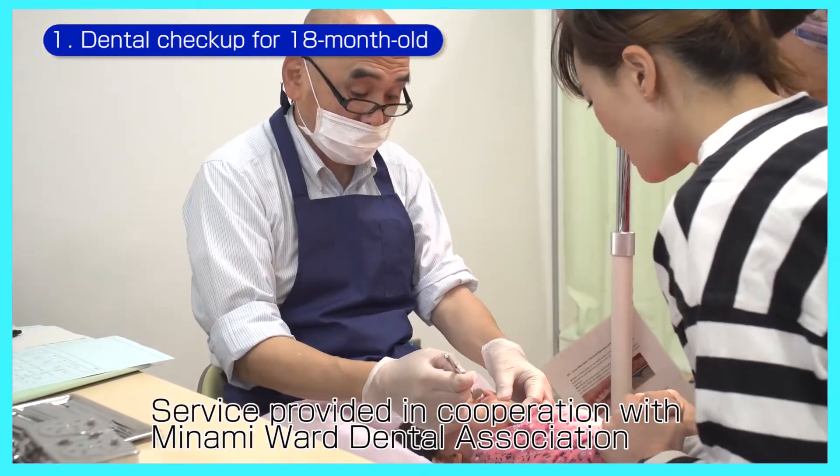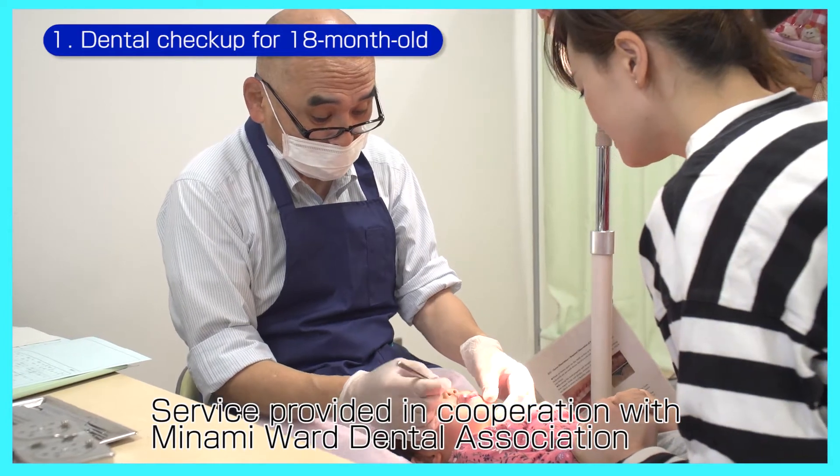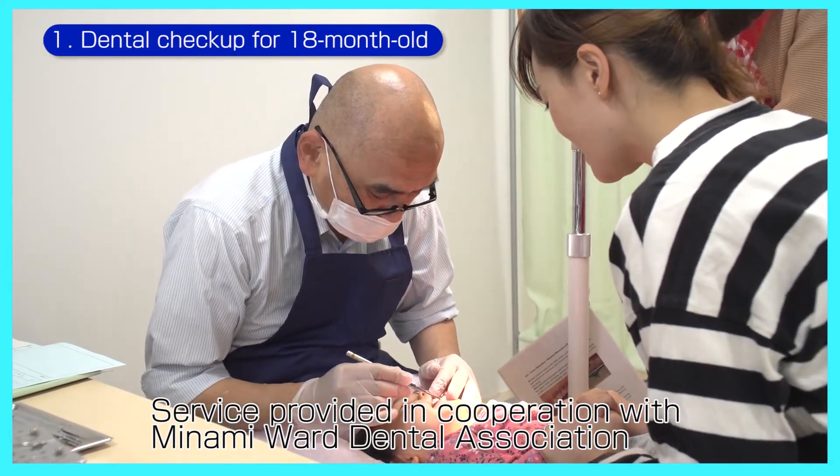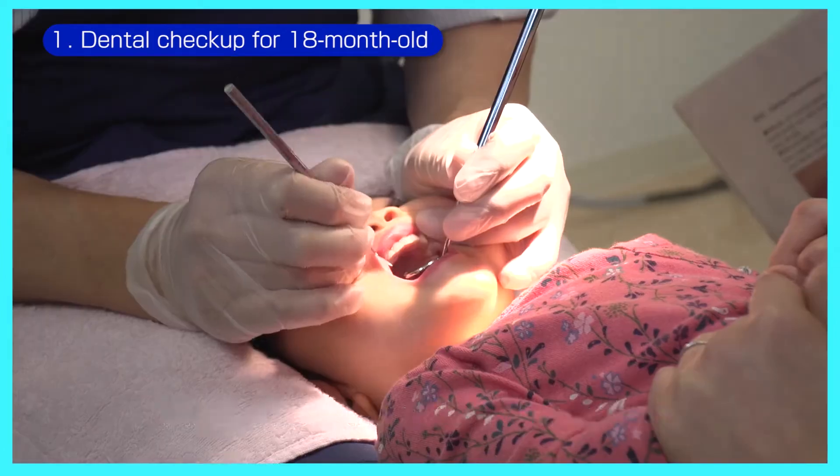At the checkup, carry your child facing you and sit down on a chair, then have your child's head on the dentist's lap. Hold your child's hands firmly on their tummy.